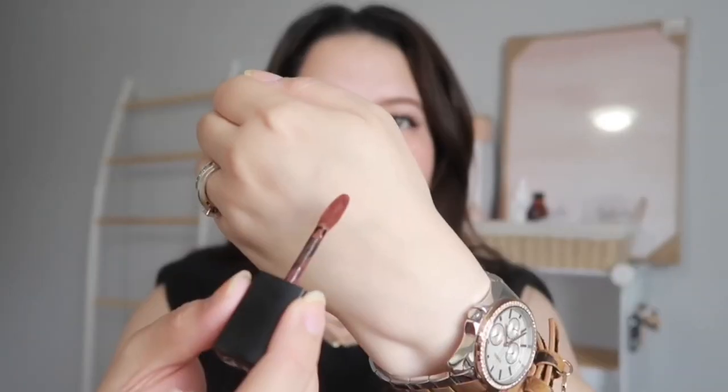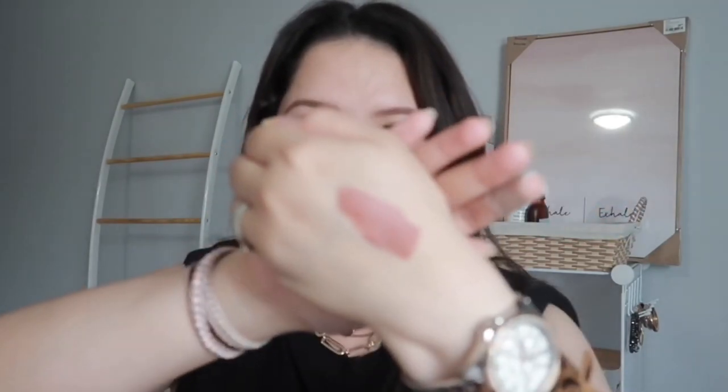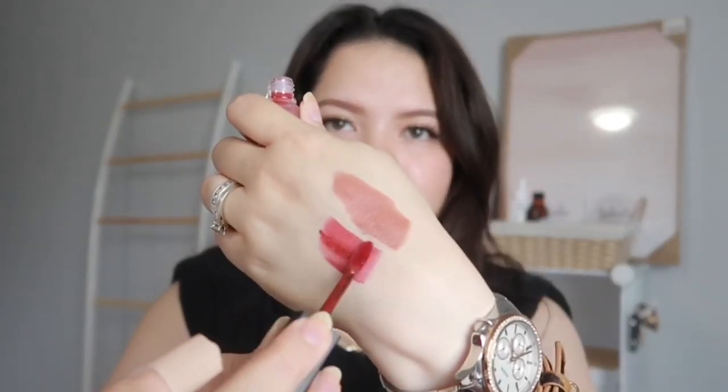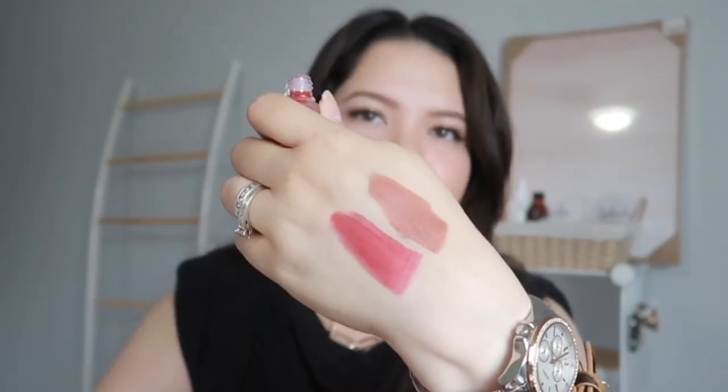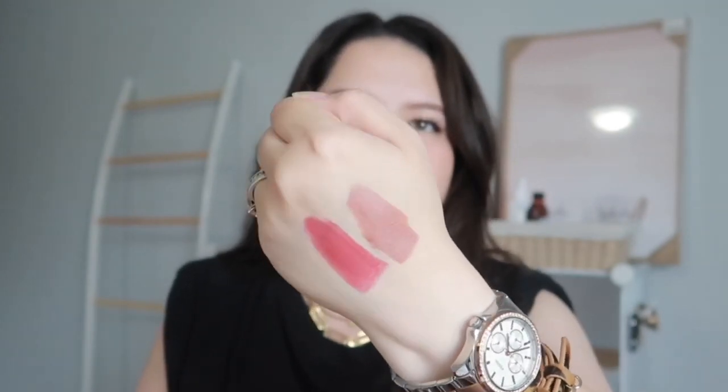Both of these are super gorgeous. This is going to be a very short video — let's try them. I'm going to swatch both for you. This is the kind of liquid lipstick that goes on very liquidy, but once it dries out it turns super matte on your lips — that's what I love about it. The red one is kind of a burgundy red; it's not a true red, it has more of a pink undertone.